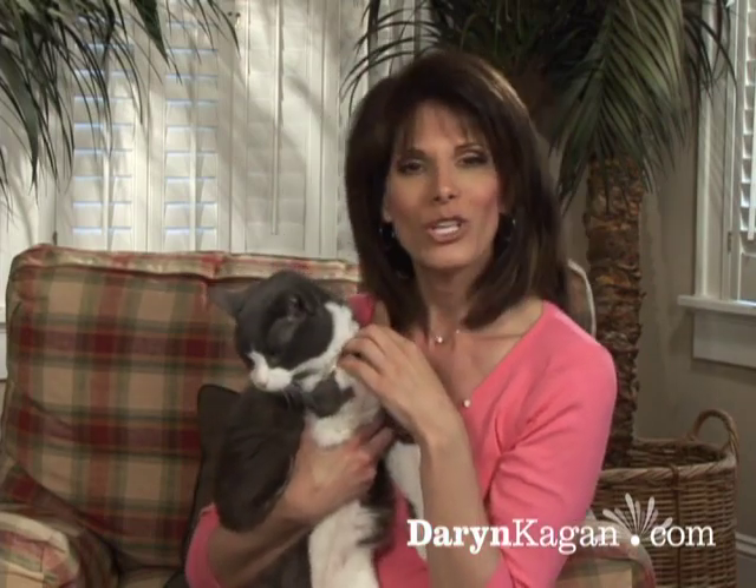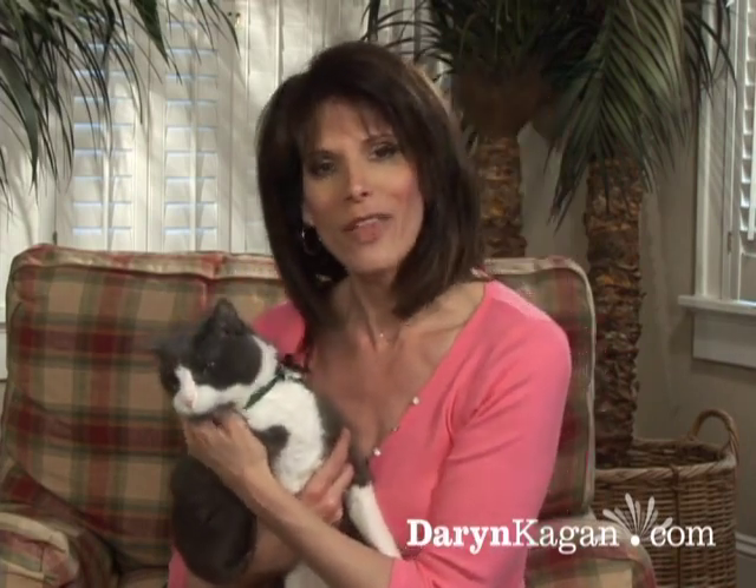Faith is one busy dog. She expects to have another book out by the end of the year. Faith, Tripod, and I are wishing you the best of luck. I promise you I'll be right back here tomorrow with another inspiring story that shows the world what's possible, and I hope you'll join me right here at DarrenKagan.com.